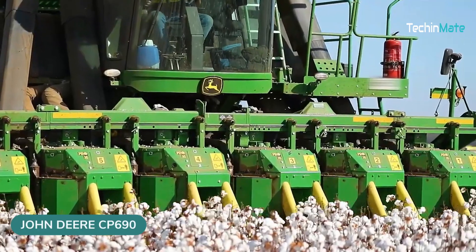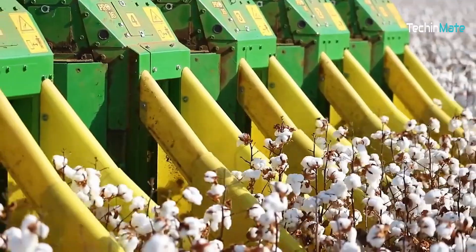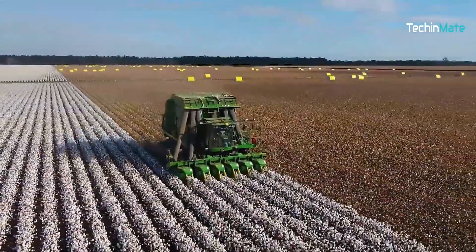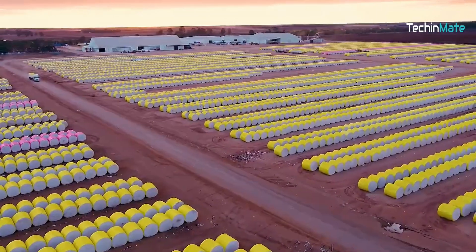Take your cotton picking game to an entirely new level with a John Deere CP690 Cotton Picker. This powerful machine makes picking lots of cotton a piece of cake. It even makes packs of round cotton modules all set for transportation.